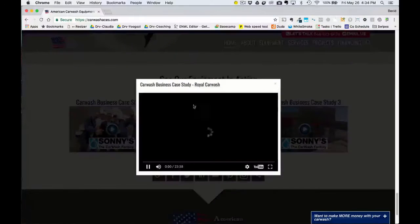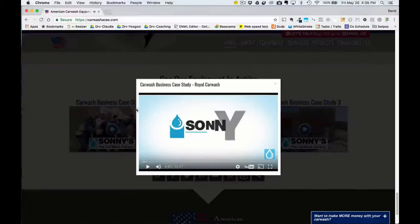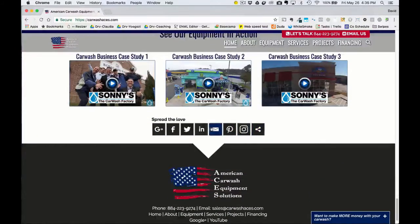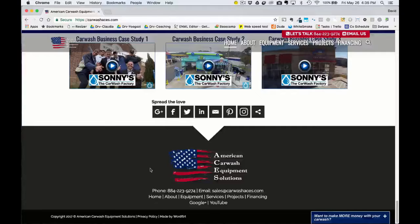They have business case studies here — these are pop-up videos that play automatically when you click on them. And then, of course, social media sharing is available. In the footer area, you can contact them and navigate to the different pages as well.